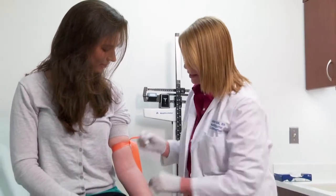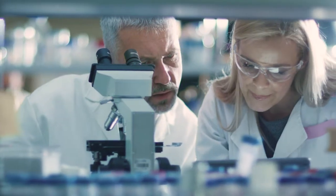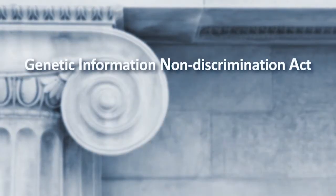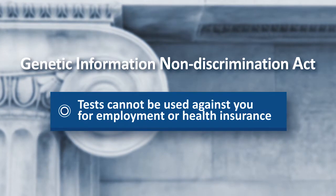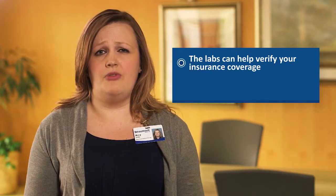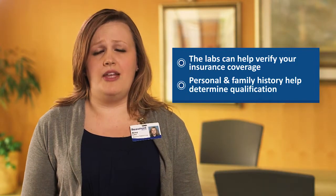At the end of your consultation, your blood will be drawn at our office and sent to a laboratory that specializes in this type of genetic testing. Results usually take a few weeks to come back. All your information will be kept confidential. There is a law called the Genetic Information Non-Discrimination Act, or GINA, which doesn't allow test results to be used against you, especially for employment or health insurance coverage. The labs we work with can often verify your coverage before testing has started, and it is important that we review your personal and family history information to make sure you qualify.